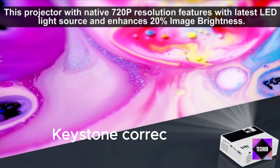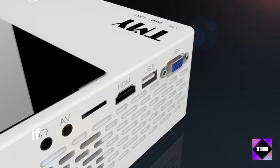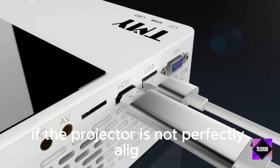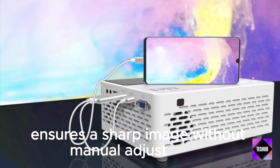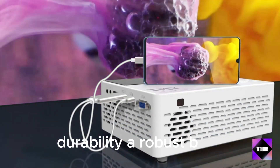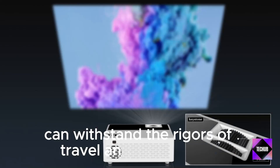Keystone Correction and Autofocus: Keystone correction helps in adjusting the image if the projector is not perfectly aligned, and autofocus ensures a sharp image without manual adjustments. Durability: A robust build can ensure the projector can withstand the rigors of travel and outdoor use.